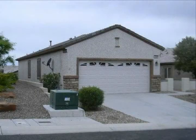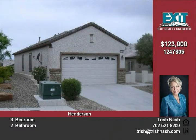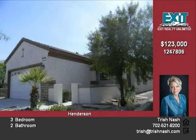It's a reduced HUD owned home located in the age-restricted community of Solera, which features a basketball court, clubhouse, exercise room, recreation room, pool, spa and more.